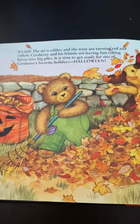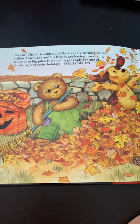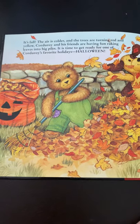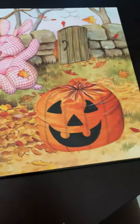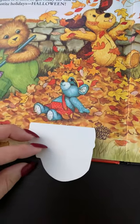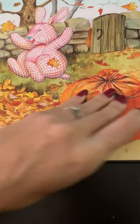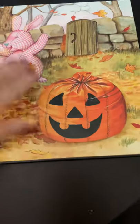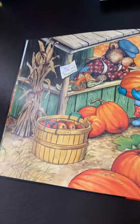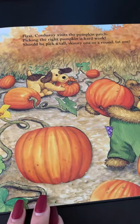This is a Lift the Flap book. It's fall. The air is colder and the trees are turning red and yellow. Corduroy and his friends are having fun raking leaves into big piles. It is time to get ready for one of Corduroy's favorite holidays — Halloween. Let me lift the flap. Ta-da! First, Corduroy visits the pumpkin patch. Picking the right pumpkin is hard work. Should he pick a tall, skinny one or a round, fat one?